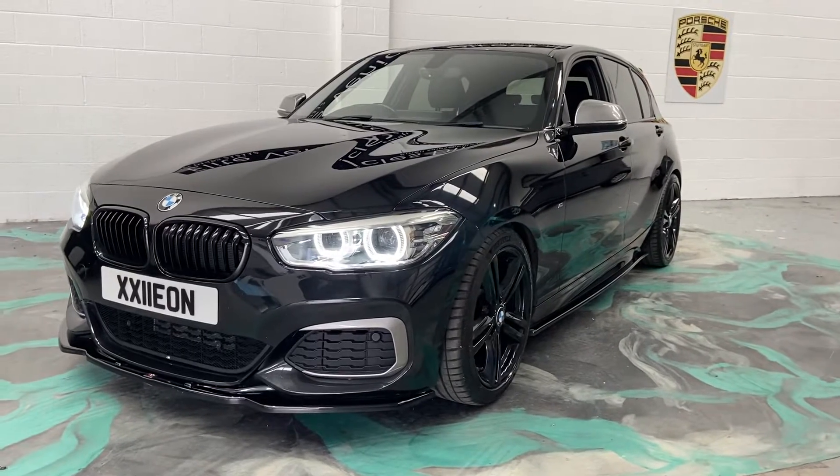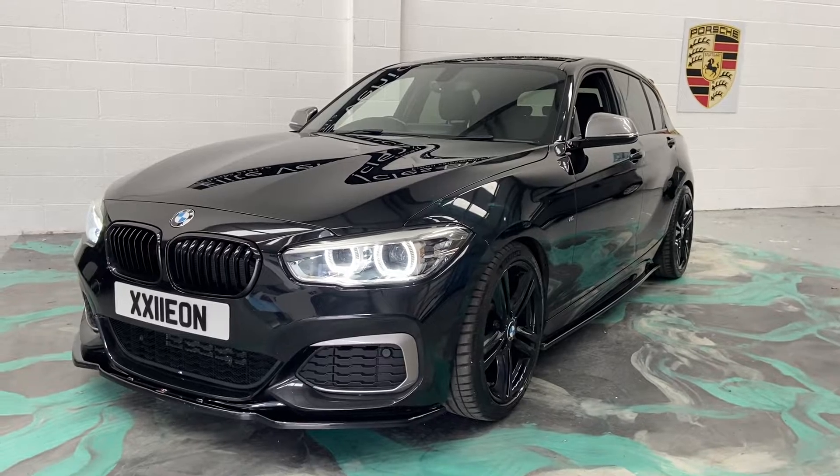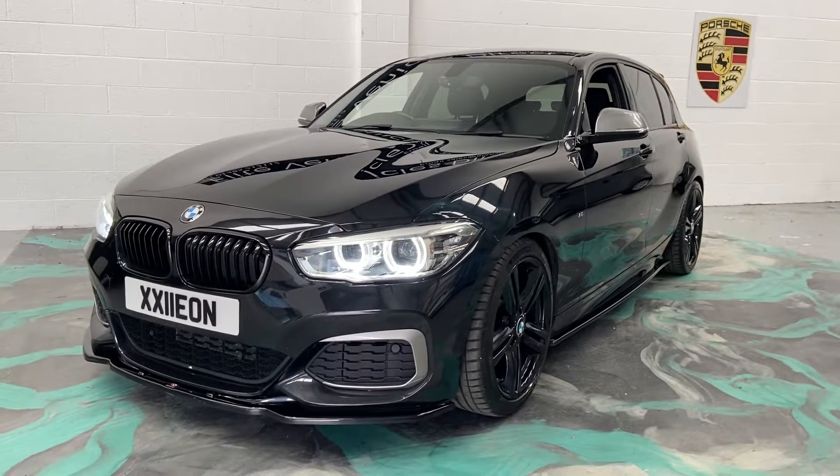Welcome to Elite Vehicles Direct Limited. My name is Carl Lill of Elite Vehicles Direct. I'm just showing up on a new arrival, which is this beautiful 2017 67-plate BMW M140.